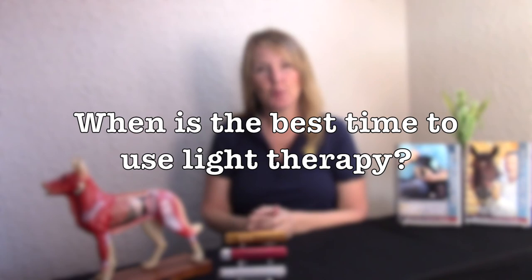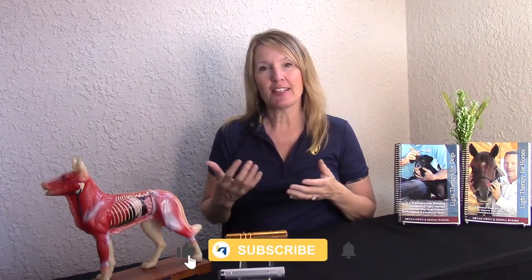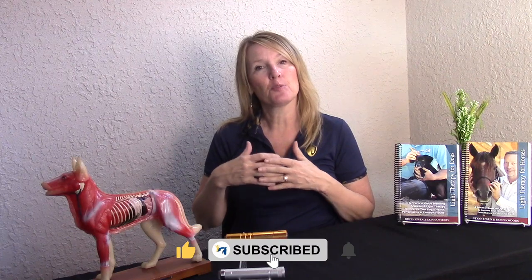When to use light therapy? That's the question. We get asked this quite a bit, and the short answer is always. The only way light therapy doesn't work is if you don't use it. It doesn't matter if your animal is going into surgery or coming out of surgery, if it's an acute injury, a chronic injury, or a scar — light therapy is always going to be beneficial.